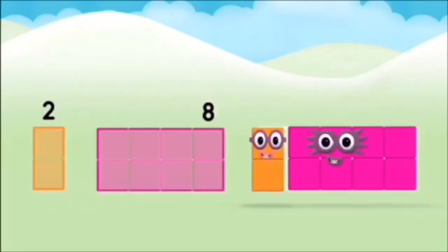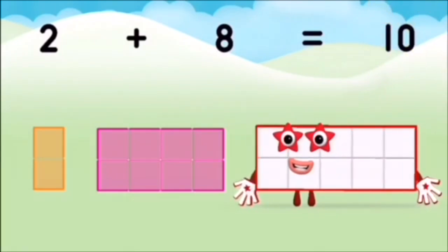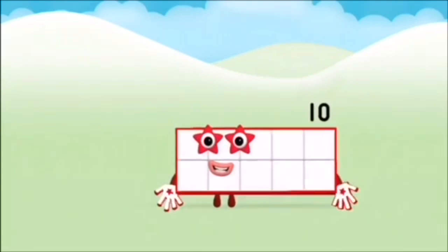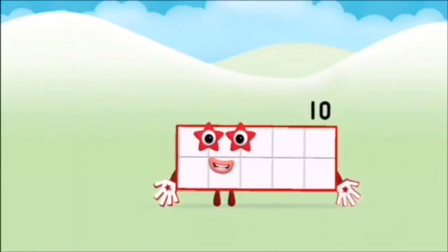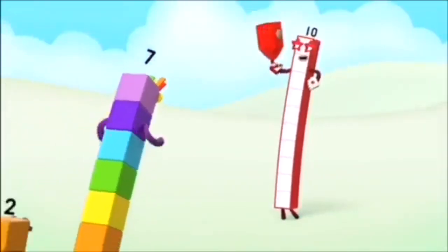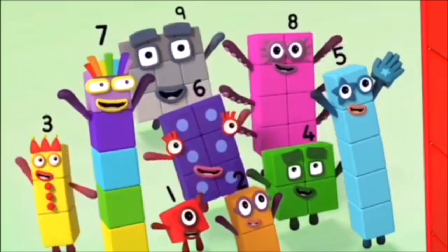Two plus eight equals ten. Marvellous! You made number block ten. Ten, ten again, ten, ten again.